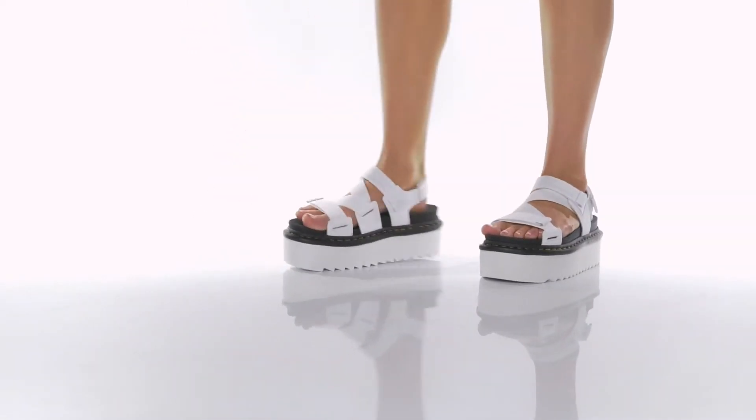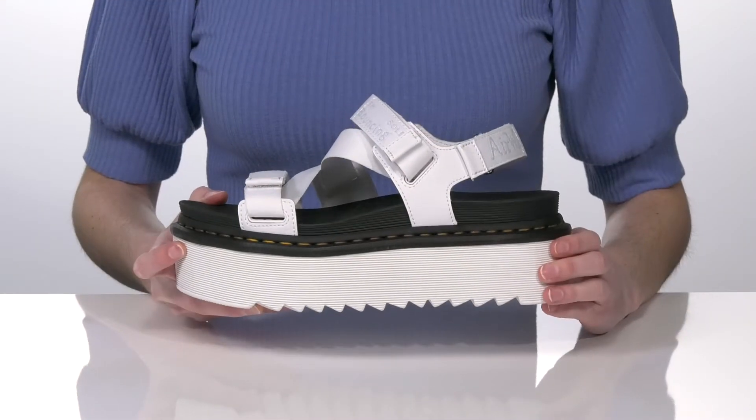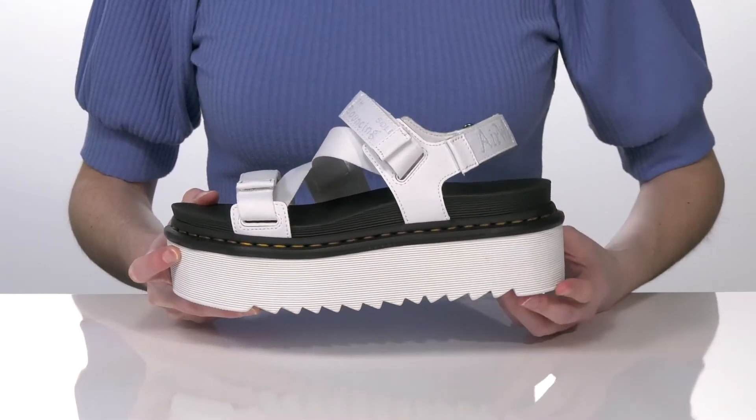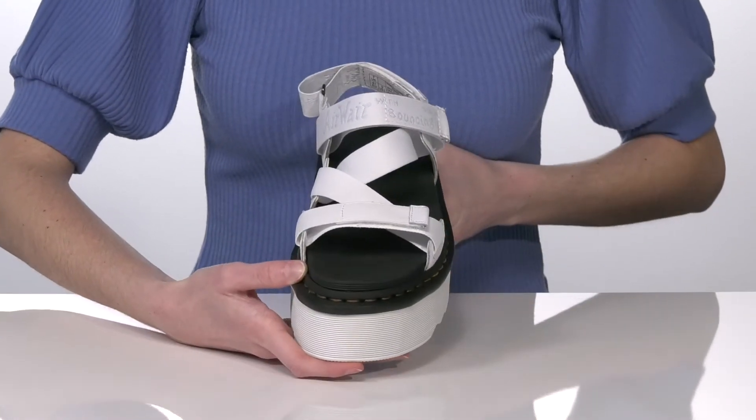These chunky sandals will instantly add edge to any outfit. The platform midsole is over two inches tall all the way around the shoe, and they have a strappy upper.